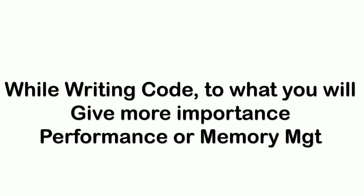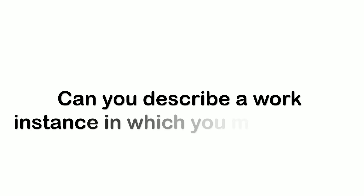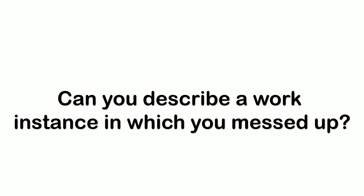These were the questions asked in my technical rounds. In the next section I will share the manager round interview questions. He was a very good, professional interviewer who calmly listened to everything I said.